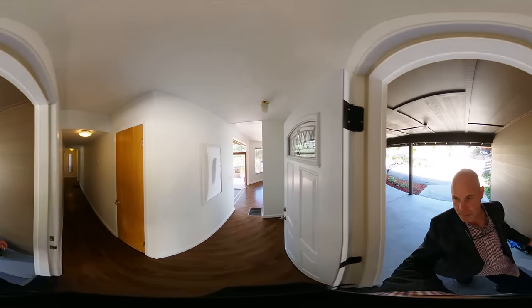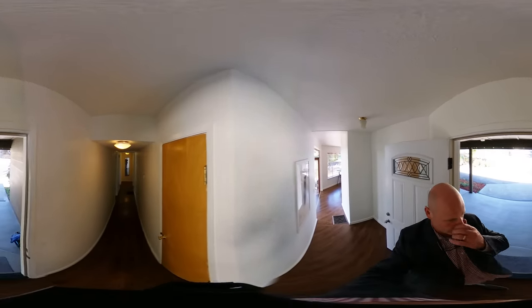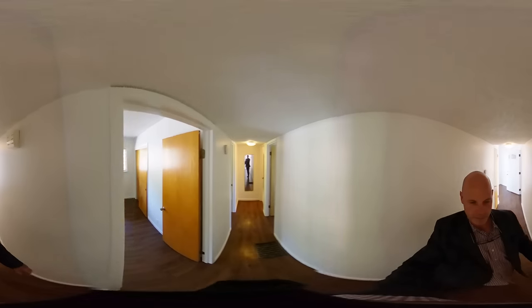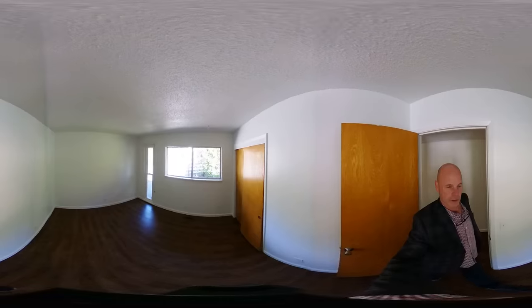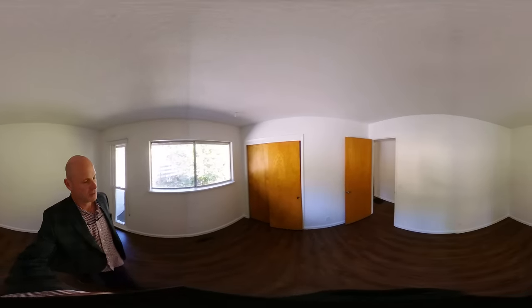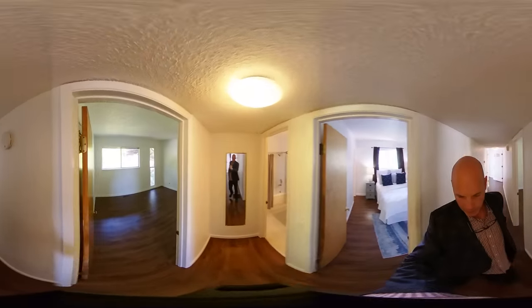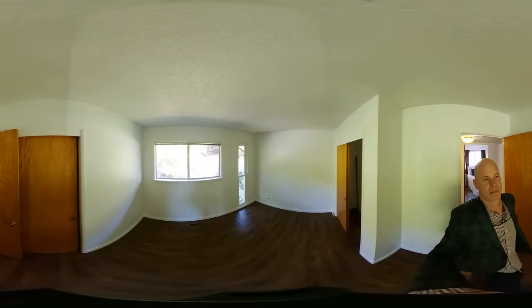Inside has been freshly painted, including the cabinets. We're going to head down the hall — it's three bedrooms. Bedroom one here. Lots of light coming in. Nice views out the front of both bedrooms. Actually, all three bedrooms have a lot of light and lush vegetation, as you can see.